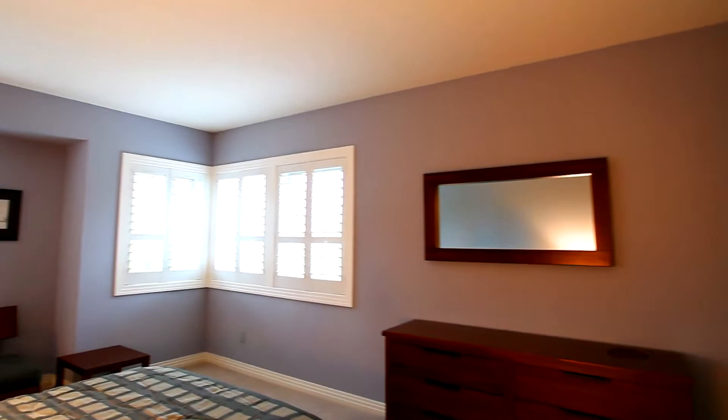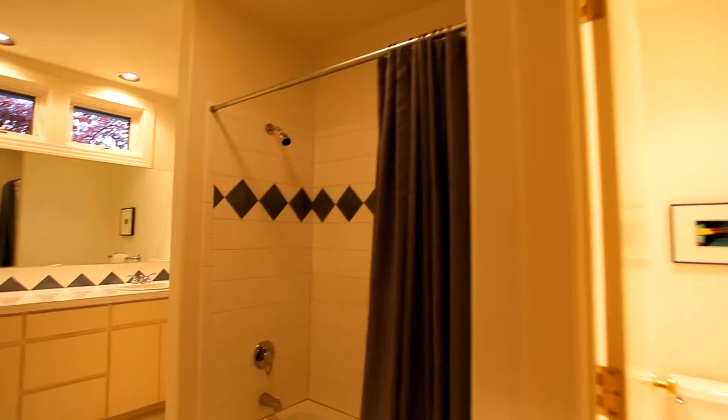You'll find similar features in the second master bedroom suite, including its own walk-in closet and an elegant tiled bathroom with double vanities.